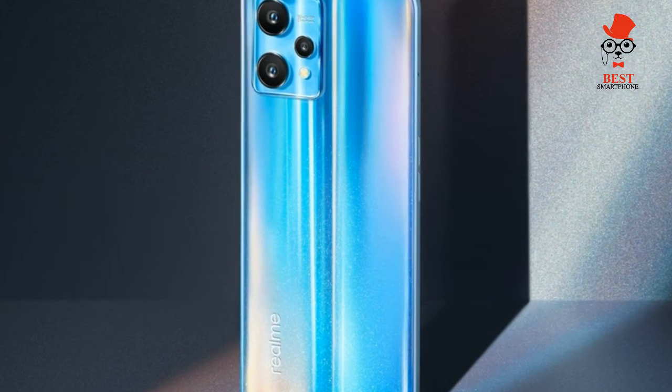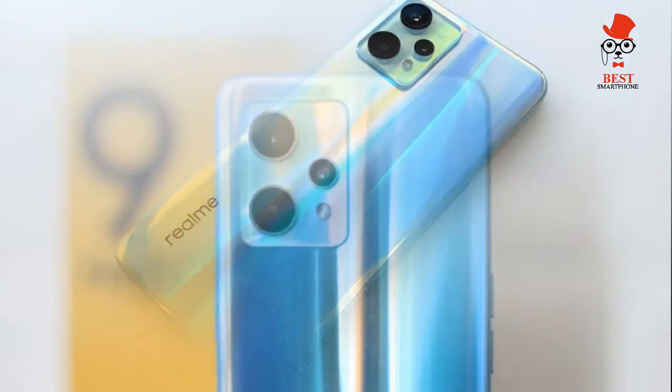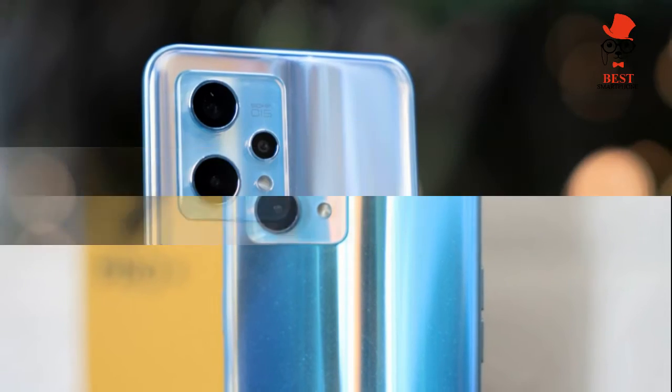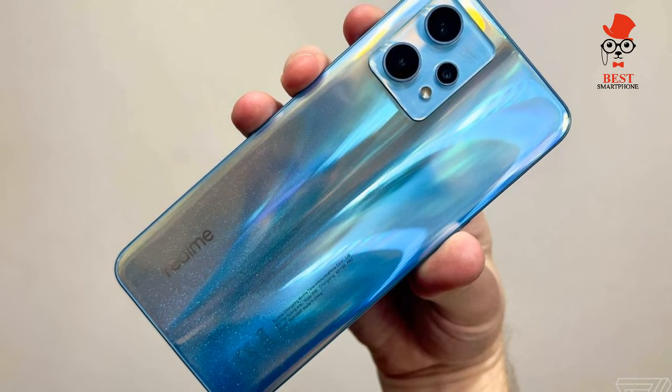The Realme 9 Pro Plus runs Realme UI 3.0, a skin of Android 12. While not pure Android, the UI is familiar for Google users, with apps laid out simply and cohesively. Like other Realme devices, there is some pre-installed app bloat, including PUBG and Booking.com, though these can be uninstalled for a cleaner layout.